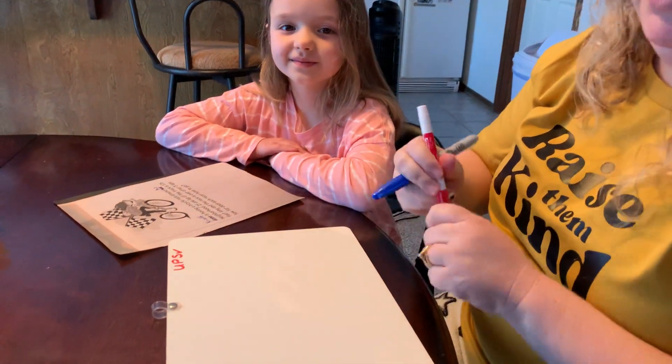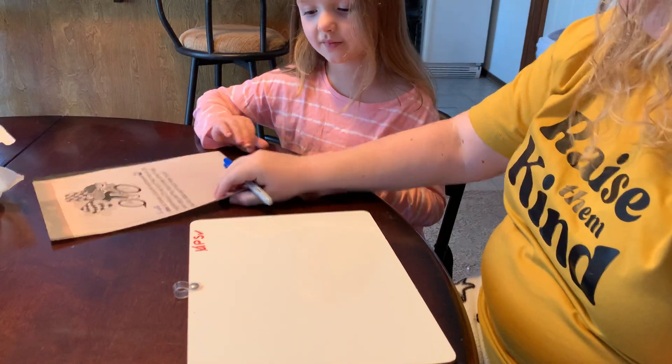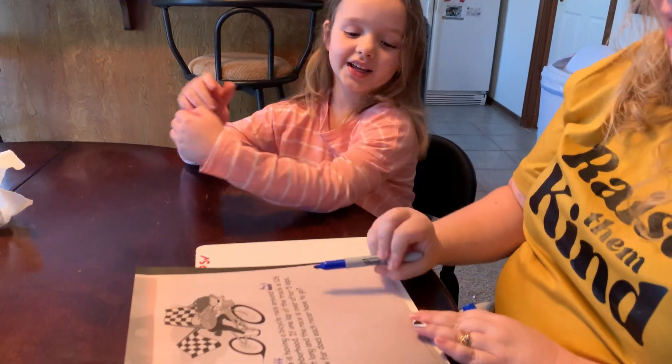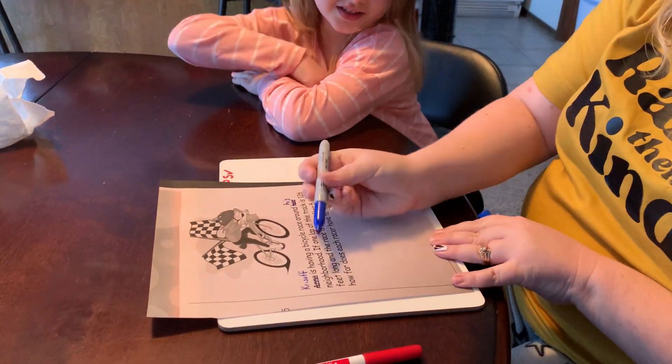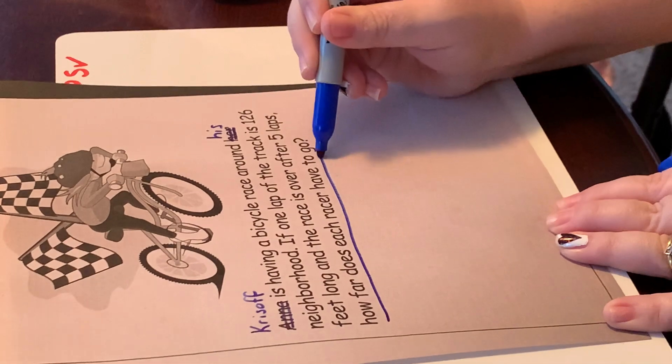Okay, so I think we've done U — we have read it two times. Oh, we forgot a part. We have to underline the question. And how does our question work? So we're going to underline starting with 'how': How far does each racer have to go?